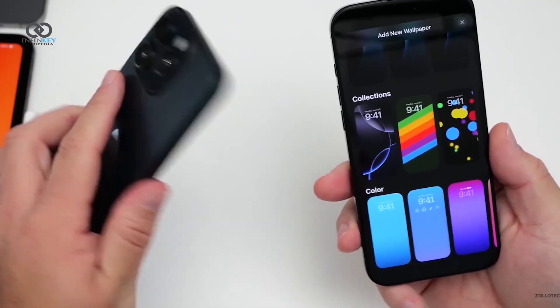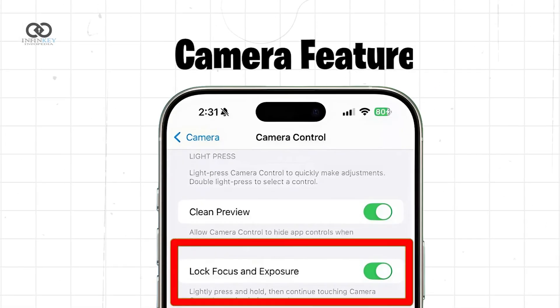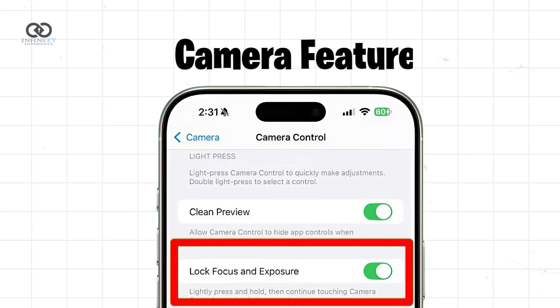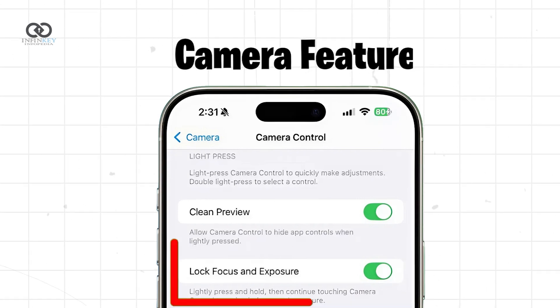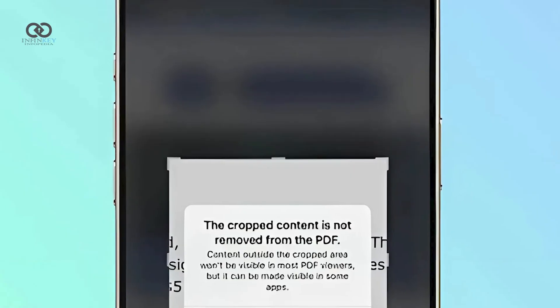There's also a key change in the camera feature. The auto exposure auto focus lock function, which allows users to lock the focus and exposure of their camera with a light press and hold, now offers a more controlled and DSLR-like shooting experience.